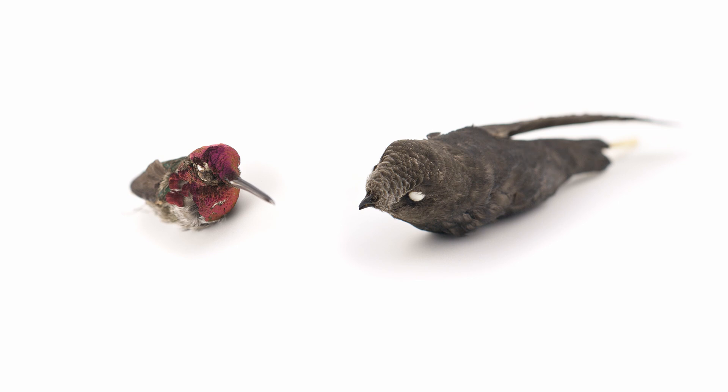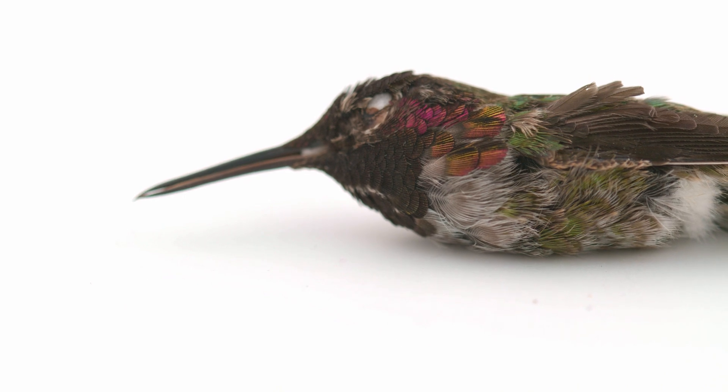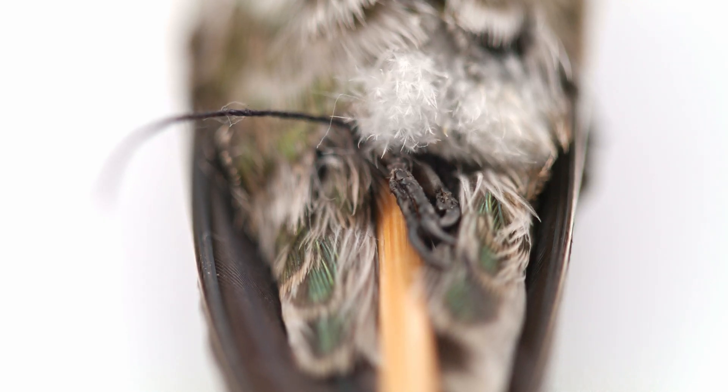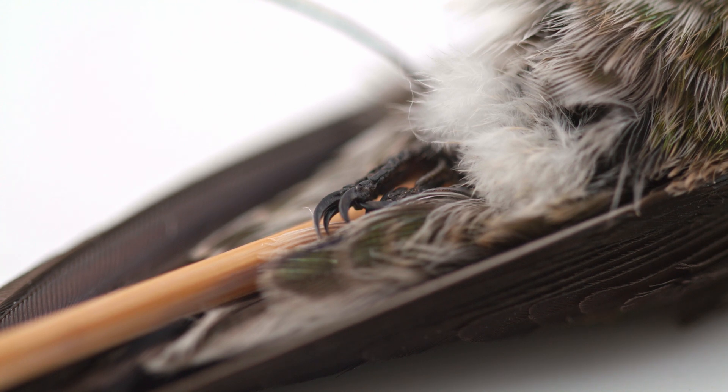Hummingbirds and swifts are members of the Apodiformes order, the second most diverse bird order following Passeriformes. The name for this order originates from the Greek words for 'without feet,' as members of this order have very short legs that make them unable to walk but only perch.